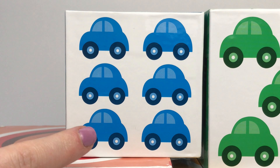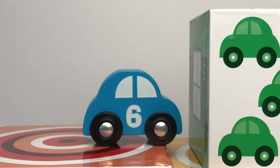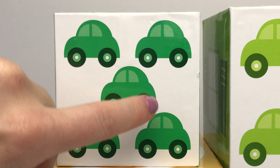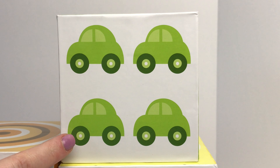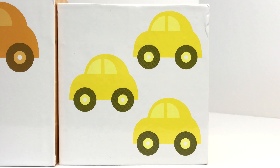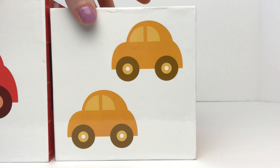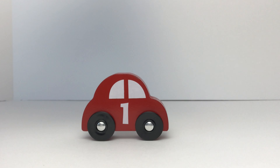We have one, two, three, four, five, six blue cars — and a blue car with the number six on it. We have one, two, three, four, five green cars — and a green car with the number five on it. We have one, two, three, four light green cars — and a light green car with the number four on it. We have one, two, three yellow cars — and a yellow car with the number three on it. We have one, two orange cars — and an orange car with the number two on it. We have one red car — and a red car with the number one on it.